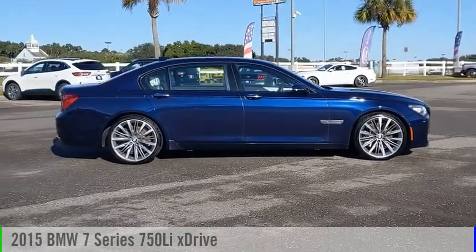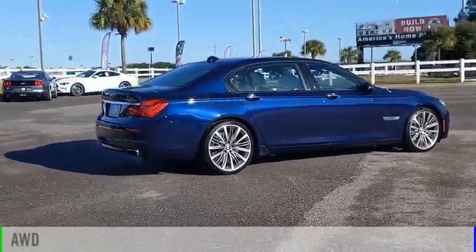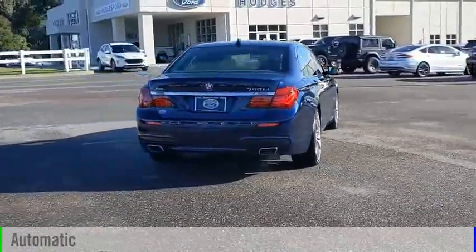Come test drive the 2015 7 Series. This vehicle is powered by an all-wheel drive, 8-cylinder, 4.4-liter engine and comes with an automatic transmission.